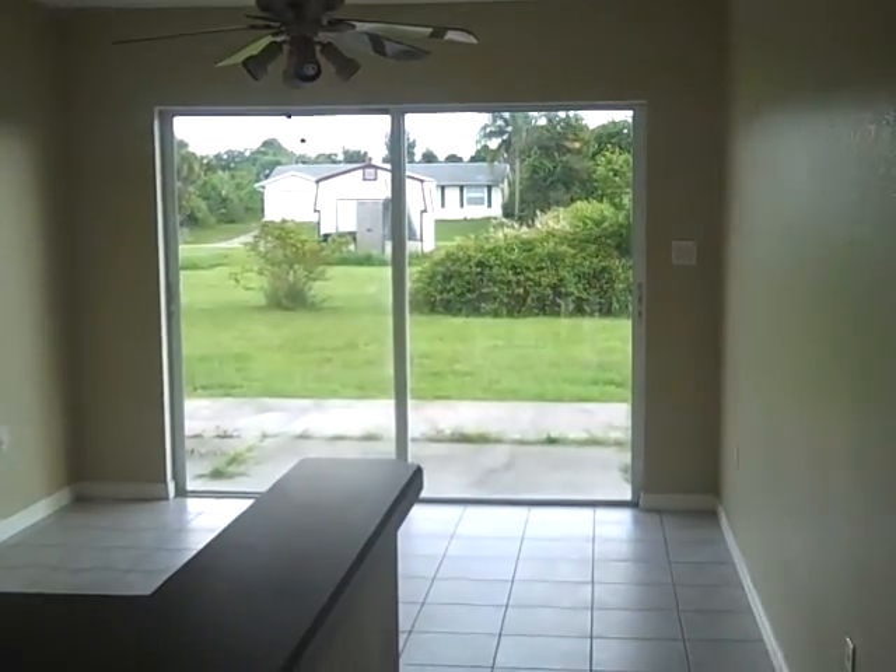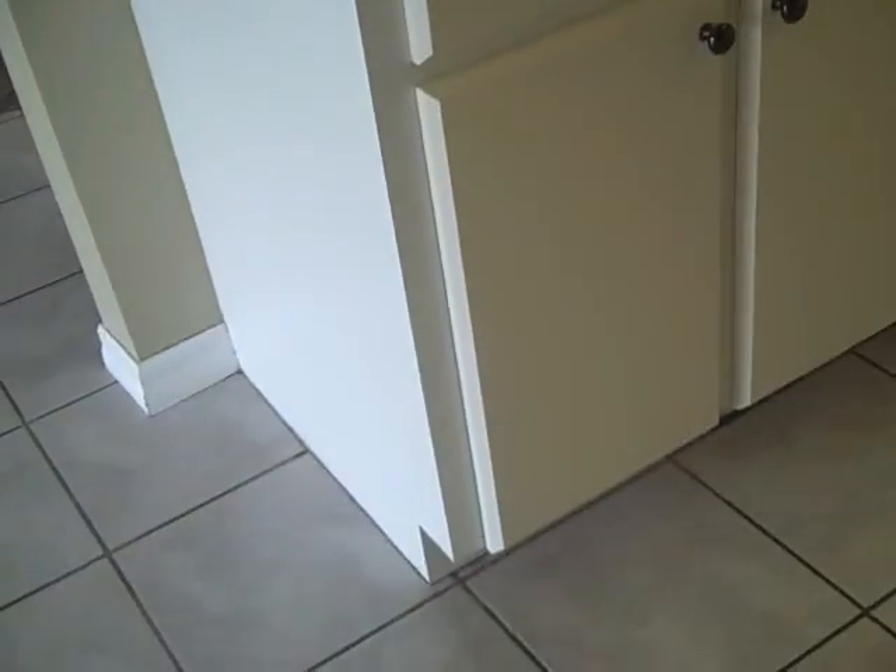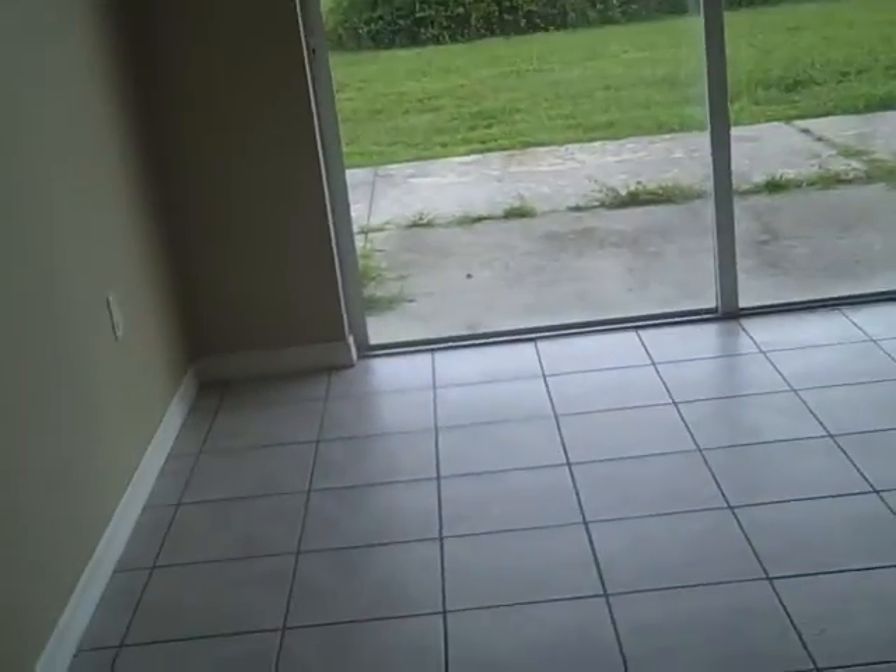I'll show you the kitchen here with a breakfast and dining room area. No refrigerator, mismatched appliances with the microwave and the stove, and a dishwasher. It's pretty dated in regards to the lighting and so forth. However, it wouldn't take much to put in some can lighting and upgrade the kitchen a little bit. Nice sliders. There's your pantry.